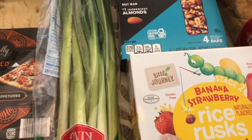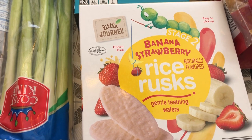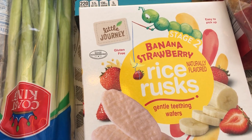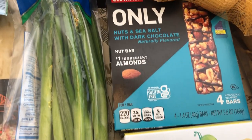I grabbed some green onions — I usually grab them whenever I go to Aldi because I'm always cooking with them. I also grabbed some of these rice rusks for my two-year-old. He hasn't eaten these for a while, but I randomly had a package around the other day and he grabbed it and really enjoyed it, so I grabbed a box for him.